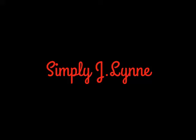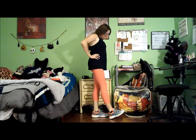Hey guys, welcome to my channel. Today's video is going to be a short but sweet fall lookbook for workout clothes.